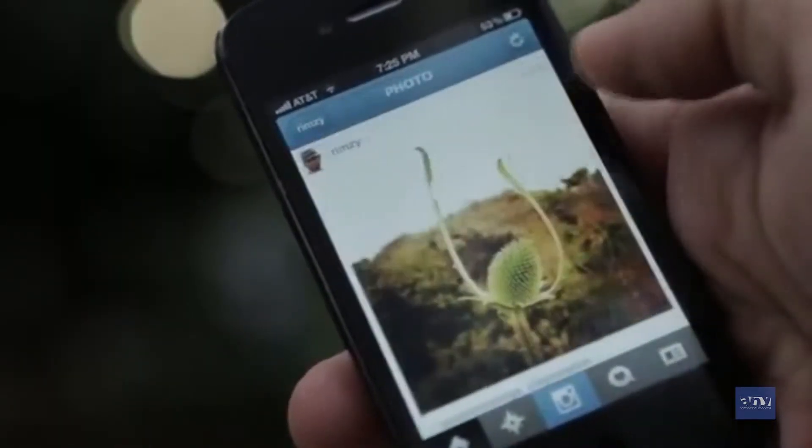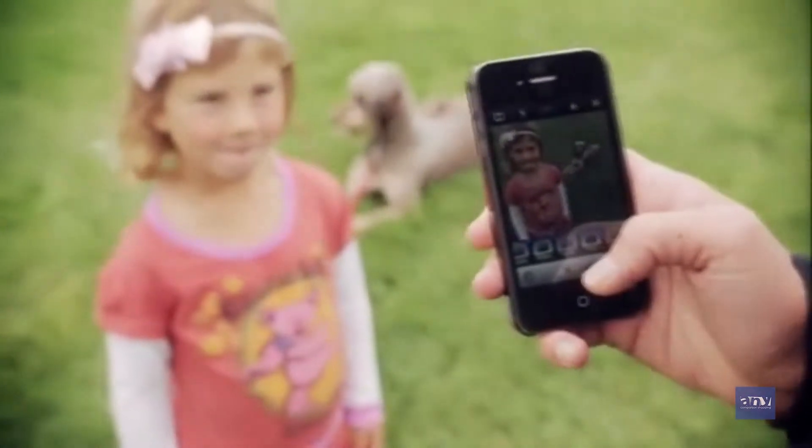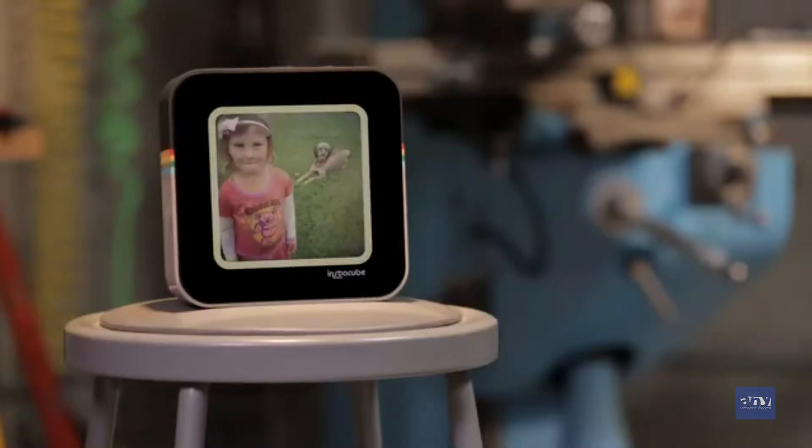Currently, our Instagrams are trapped on our mobile devices. Since this is a real-time feed, photos get pushed to the Cube as they happen. So when a new photo is uploaded by one of your friends or your loved ones, it gets pushed and takes the place of the photo that was there previously.